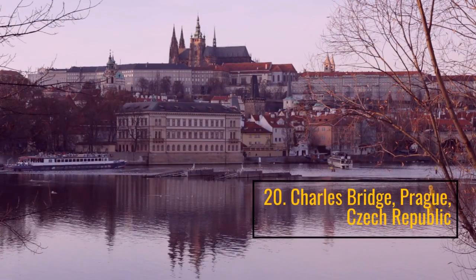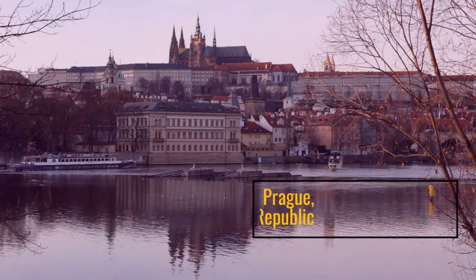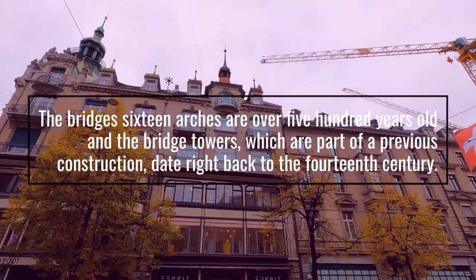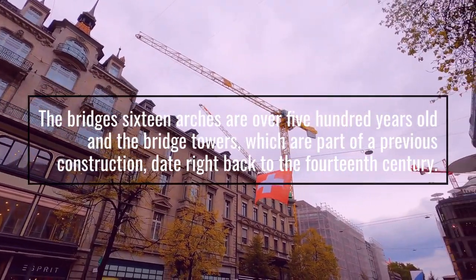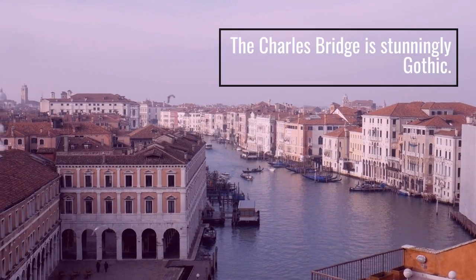Number 20: Charles Bridge, Prague, Czech Republic. The bridge's 16 arches are over 500 years old and the bridge towers, which are part of a previous construction, date right back to the 14th century. The Charles Bridge is stunningly Gothic.